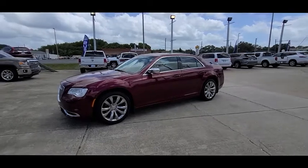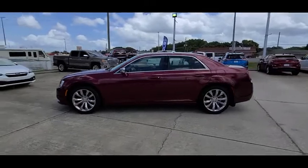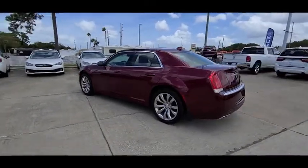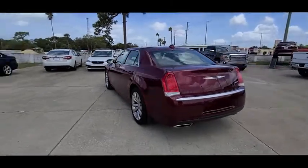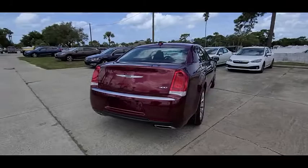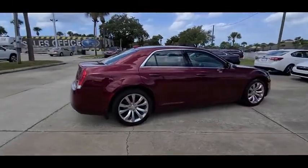Stop by and take a look at the 2019 300. The Chrysler 300 combines sport and luxury in one unique and powerful package. If you're looking for elegance and performance, the 300 delivers and is priced below $25,000. This vehicle has less than 2,000 miles.